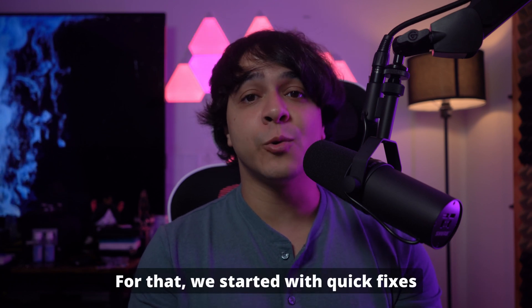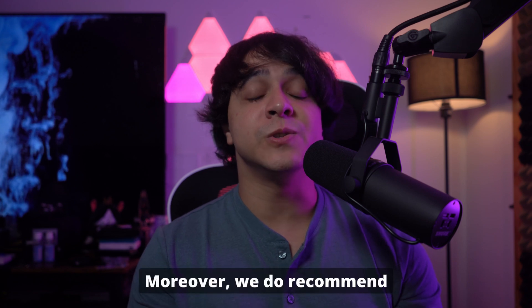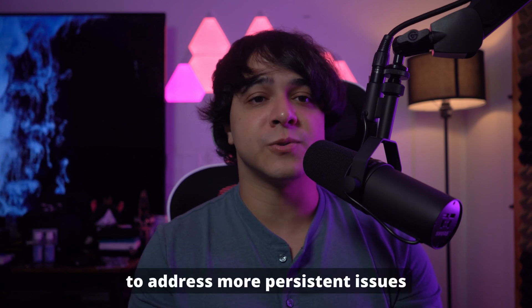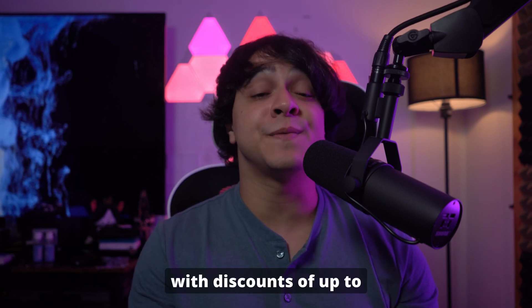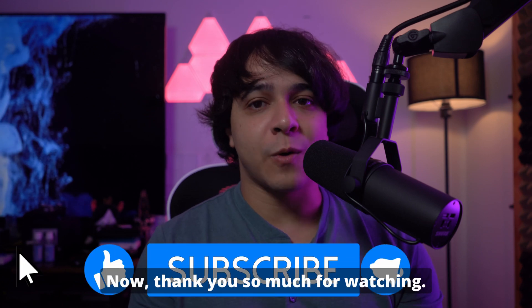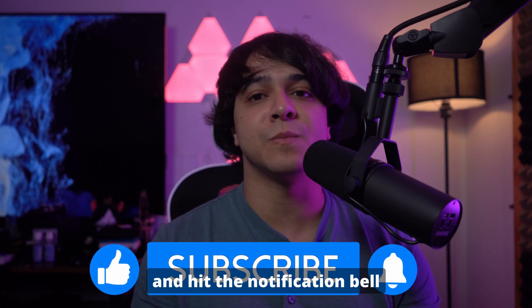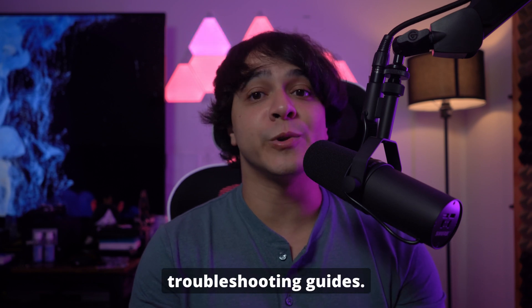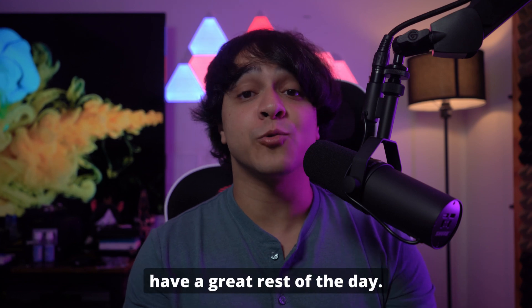For that, we started with quick fixes like a forced restart and restoring through iTunes. Moreover, we do recommend Wondershare Dr. Fone to address more persistent issues without risking data loss. Additionally, there is a summer promotion going on with discounts of up to 46% for its entire toolkit. Thank you so much for watching. If you found this video helpful, be sure to like, subscribe, and hit the notification bell for more tech tips and troubleshooting guides. Feel free to share your questions and experiences in the comments below. Until next time, have a great rest of the day.